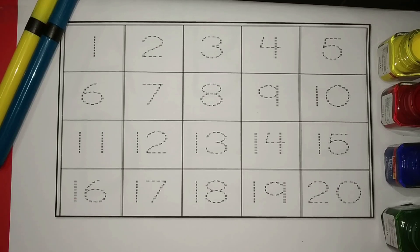Hi kids! Welcome to our channel. Let's learn some numbers.